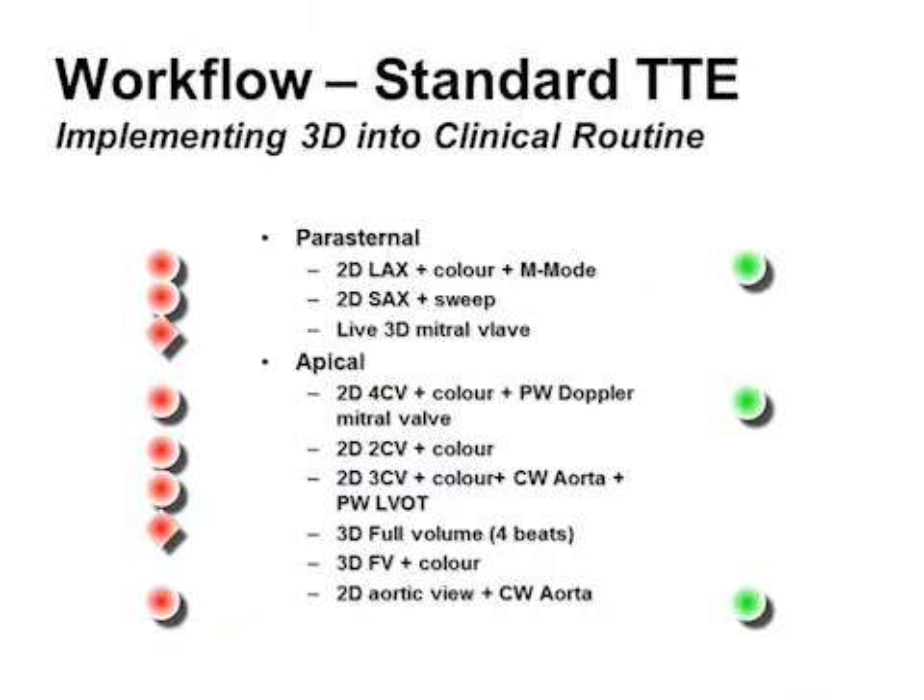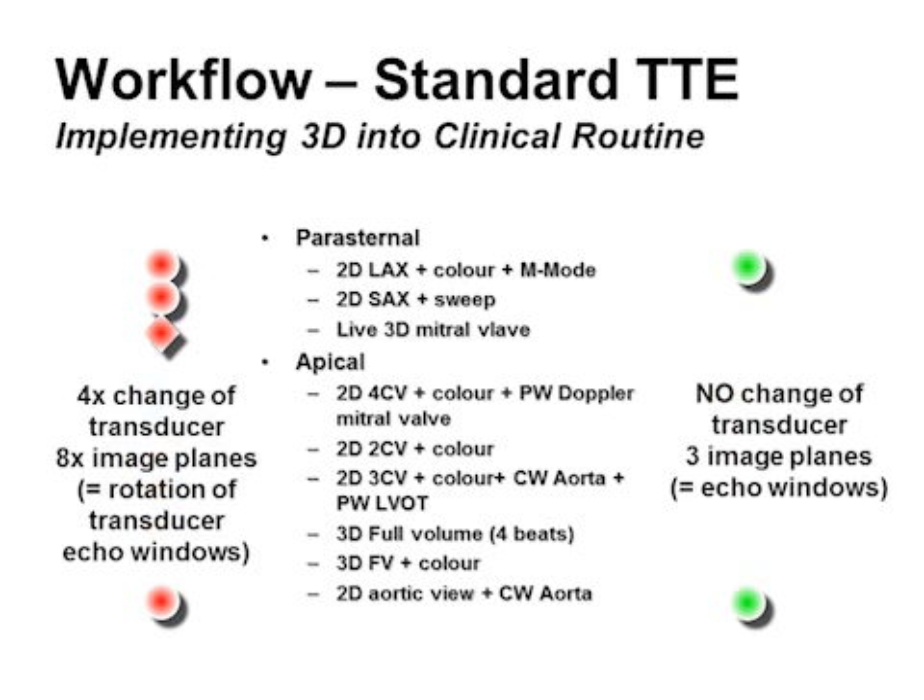The implementation of 3D technique into a routine echo workflow until recently required changing the transducer between 2D and 3D probe four times, and changing image planes eight times for a complete set of images. Using the newly developed X5-1 matrix array transducer, no change of transducer is necessary anymore, and only three echo windows and image planes have to be found.